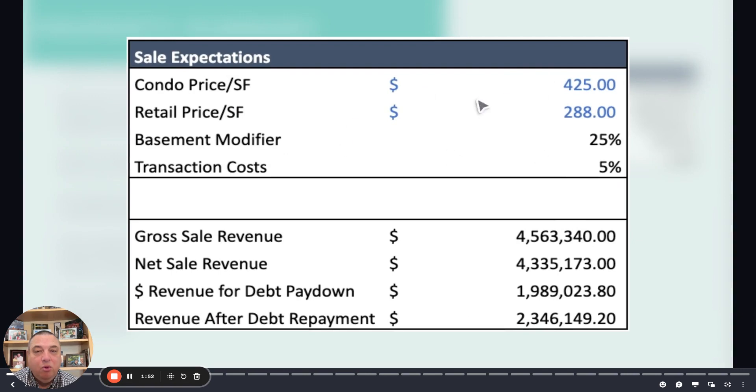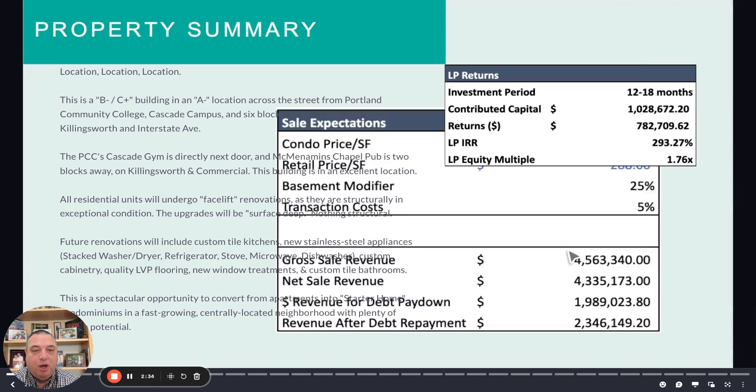One important thing: we're vacillating between $425 and $450 price per square foot. $425 is the safety number; $450 is what we think these units will sell for. The retail space we've comped out at $288 a square foot. At exit we'll be in a $4.5 million range, and ultimately I think this is going to be a very profitable transaction.